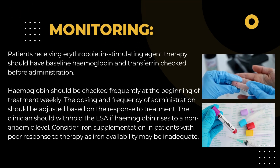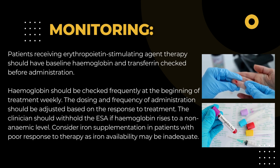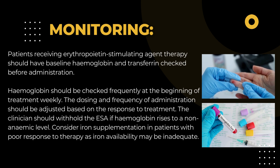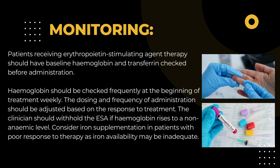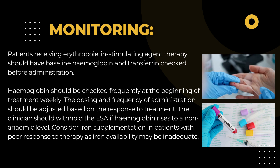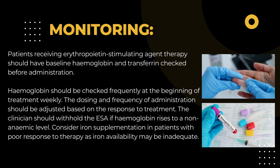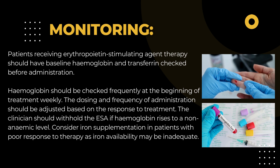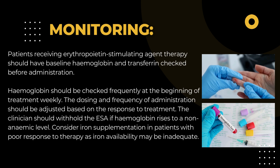Monitoring parameters: Patients receiving erythropoietin-stimulating agent therapy should have baseline hemoglobin and transferrin checked before administration. Hemoglobin should be checked frequently at the beginning of treatment — weekly. The dosing and frequency of administration should be adjusted based on the response to treatment. The clinician should withhold the ESA if hemoglobin rises to a non-anemic level.